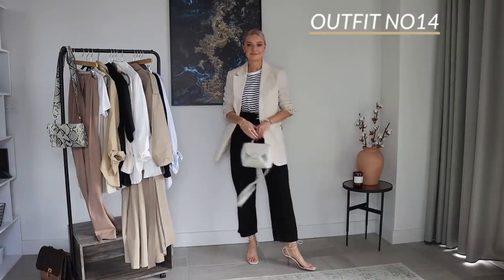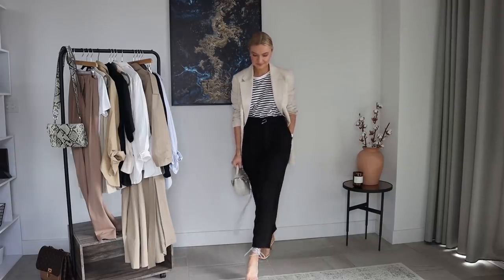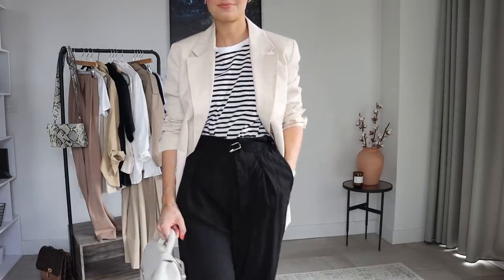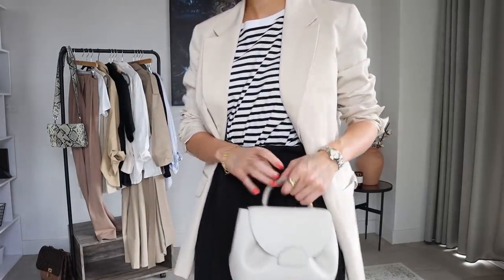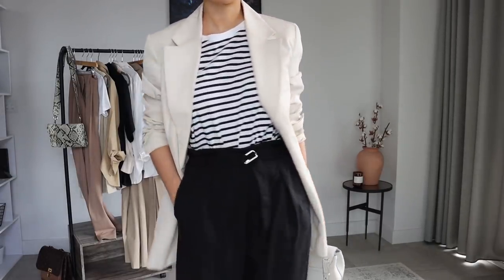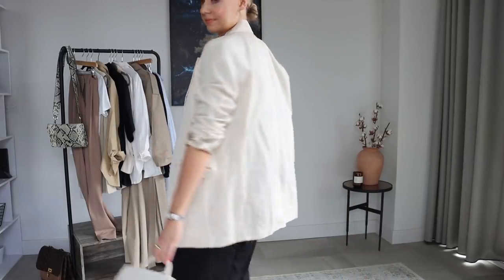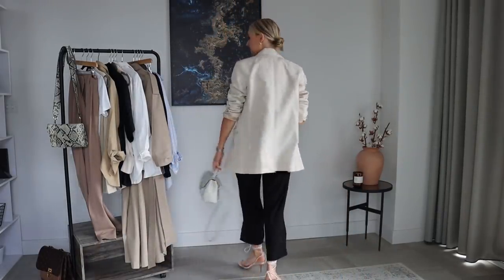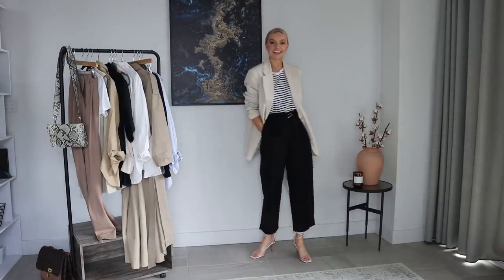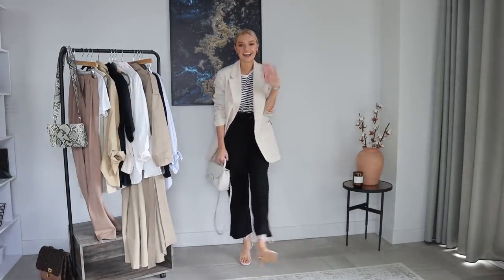For my final outfit, I've kept the Arquette trousers on but dressed them up a little more. I'm wearing the same nudie-style wrap sandals from before — old Zara but I'll link similar — and then I've gone for a stripy t-shirt from this season's Zara, which is so useful. Over the top I've put the Arquette blazer from before, and then my Pauline Paris bag, which just ties together all the blacks and the neutrals in one outfit.